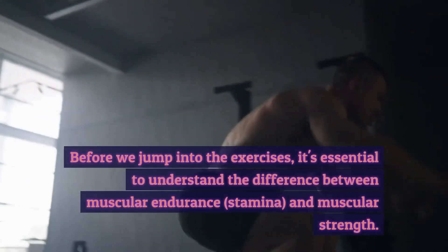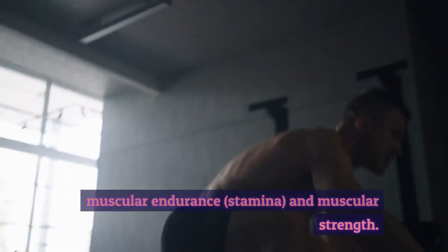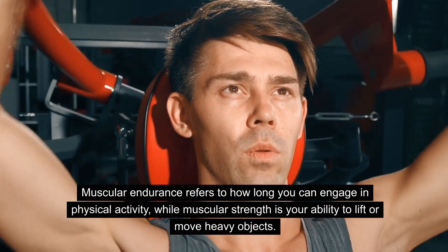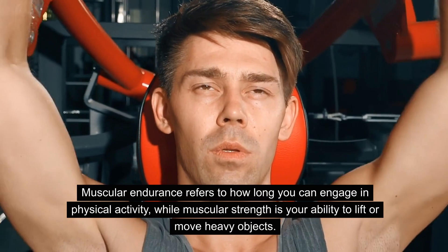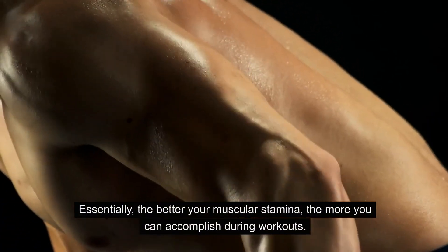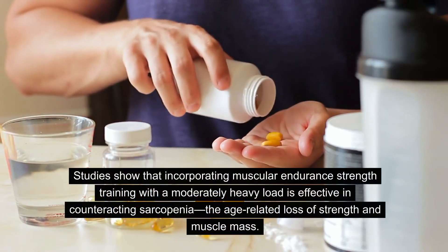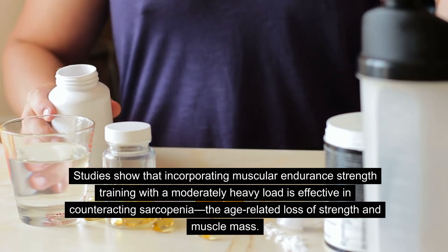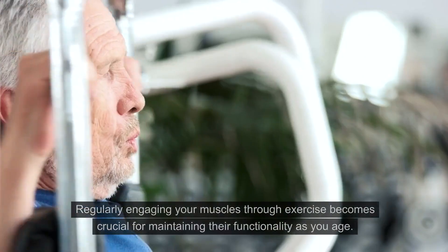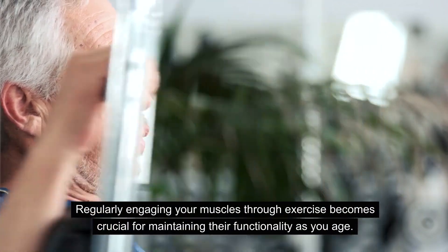Before we jump into the exercises, it's essential to understand the difference between muscular endurance, stamina, and muscular strength. Muscular endurance refers to how long you can engage in physical activity, while muscular strength is your ability to lift or move heavy objects. Essentially, the better your muscular stamina, the more you can accomplish during workouts. Studies show that incorporating muscular endurance strength training with a moderately heavy load is effective in counteracting sarcopenia, the age-related loss of strength and muscle mass. Regularly engaging your muscles through exercise becomes crucial for maintaining their functionality as you age.